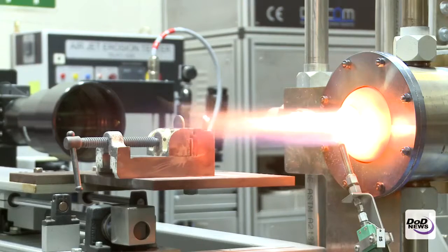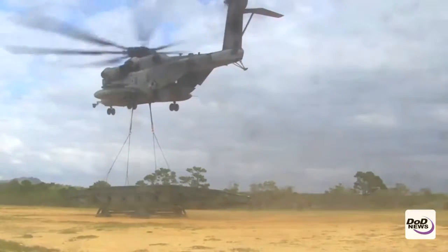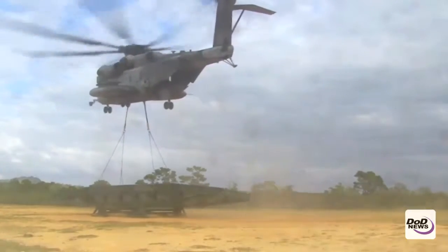We can not only get the thermal gradients that we actually see in the field, but we also get the flow patterns that we actually see in engines. And so when we start testing these materials, they're being tested in very engine-realistic conditions that very few labs in the world can actually simulate.